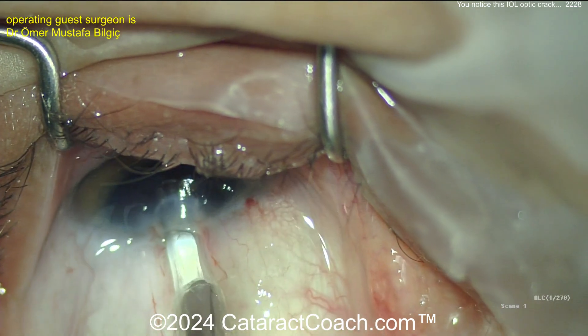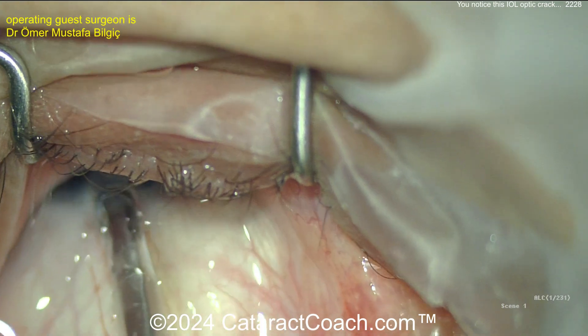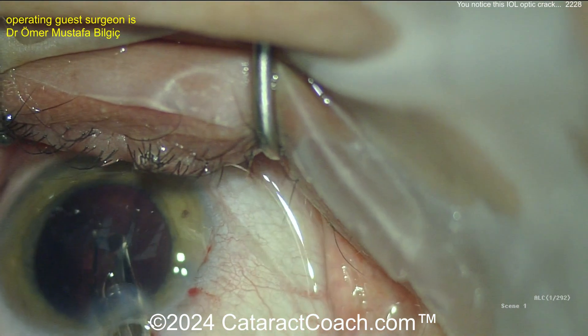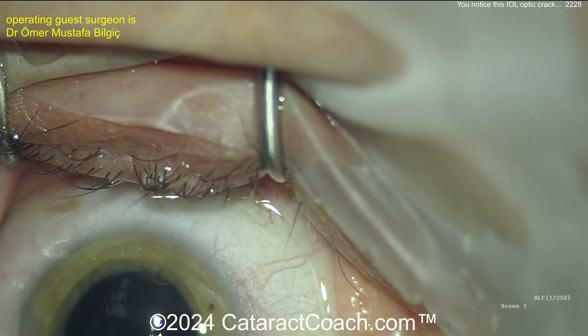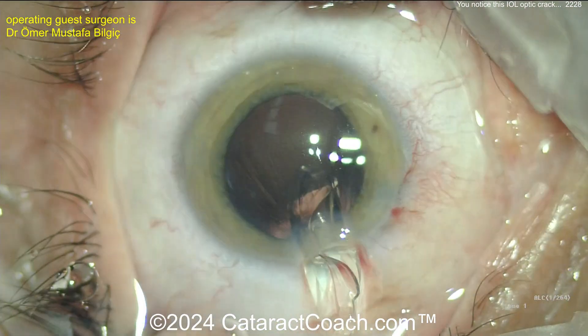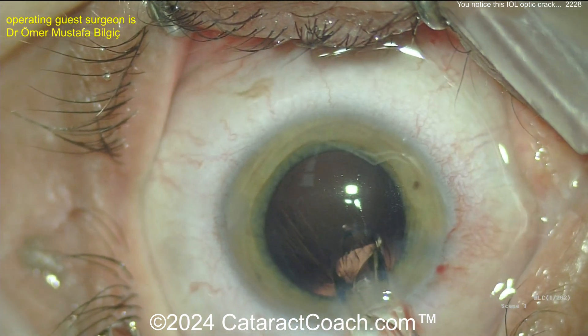Anyway, here comes the lens going in the eye. Get that eye back in primary, please. Here comes the lens — that makes me wince a little bit. You don't even know where the lens is going. Here's an example of an incision that's too tight — enlarge the incision if you need to. We also need to fix the drapes. Now you've got the eye well stuck in the incision. What are you going to do here?